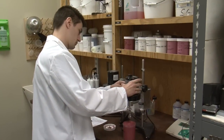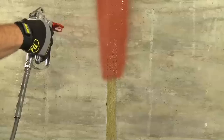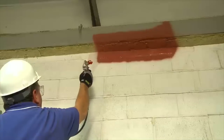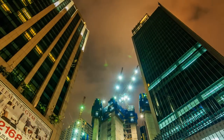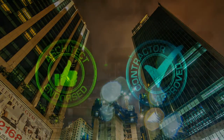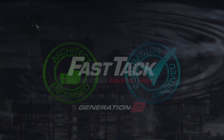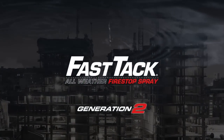Manufactured right here in the U.S., under the strictest quality control standards, you can trust the new enhanced extreme weather formula to deliver time after time. FastTac All-Weather Firestop Spray — for all your projects, rain or shine. Architect endorsed, contractor approved. To keep your jobs on the FastTac, trust FastTac.